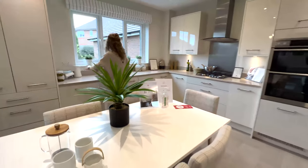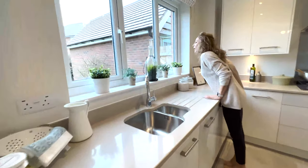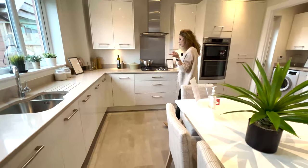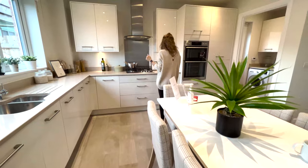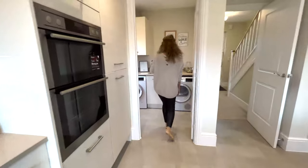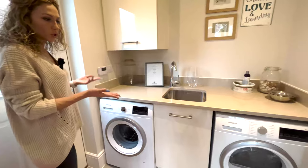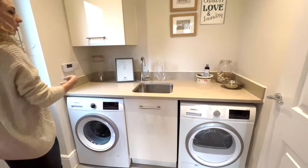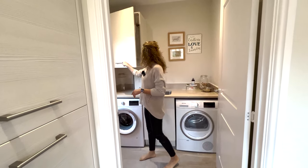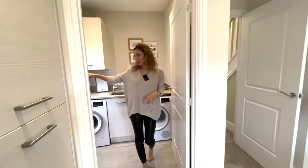A nice worktop and a large window here — we have a nice view, I like the garden. It's a one-and-a-half under-mounted sink, very nice. Plenty of shelves here. We have over here the utility room where we can fit the washing machine and tumble dryer. Again, we have a sink, which is very good. The central heating is fitted here, and a door leading to the garden.